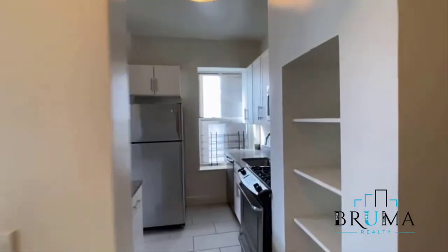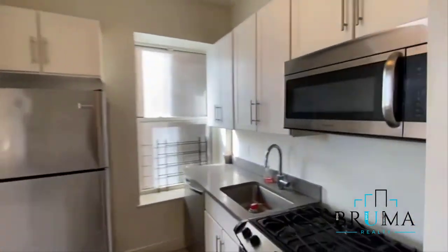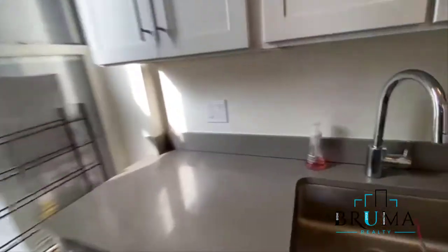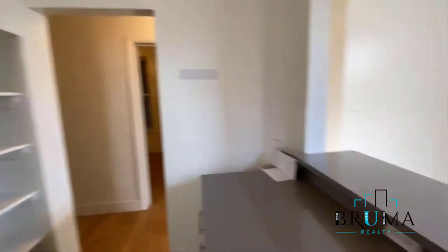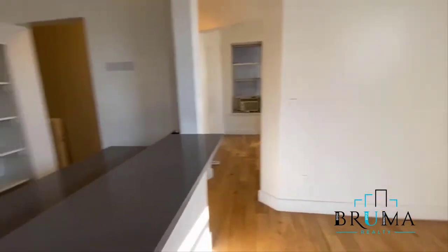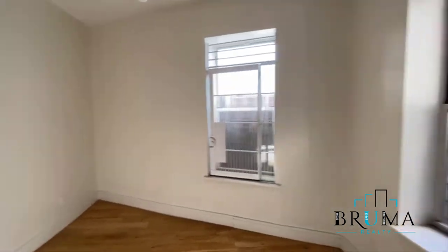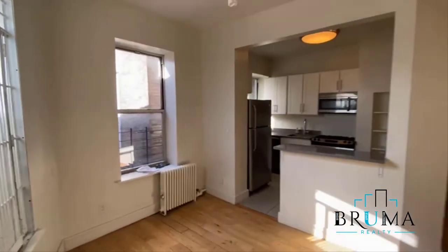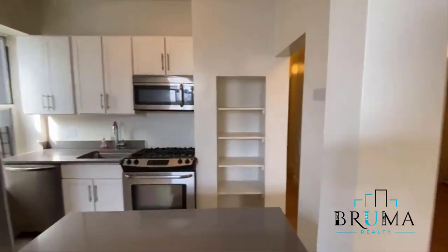This is your kitchen. Beautiful — lots of cabinets, stainless appliances, full dishwasher. Here, more cabinet space. Nice barstools here, breakfast bar. Separate eating kitchen, so you can have a nice table right here and get good light.